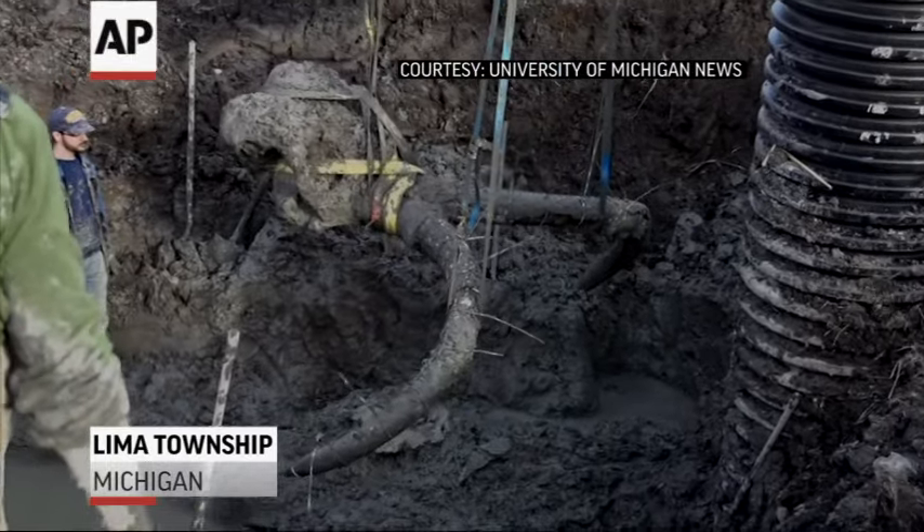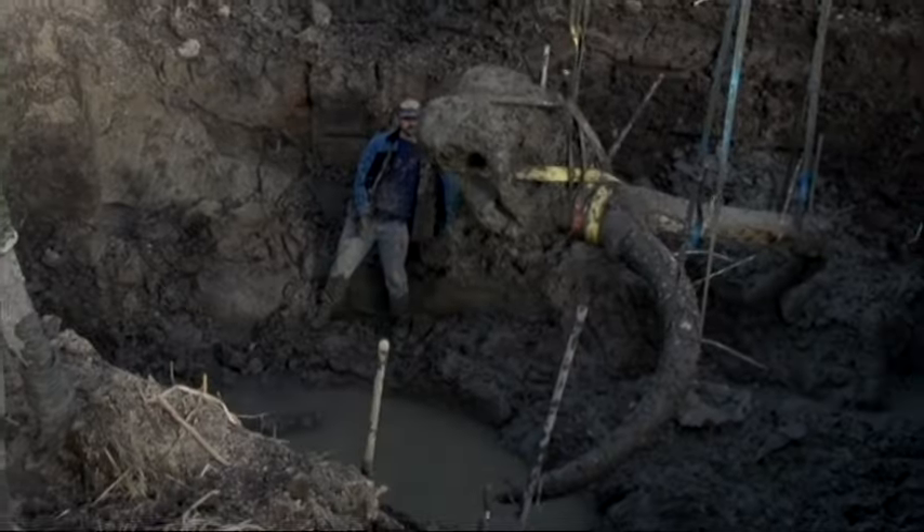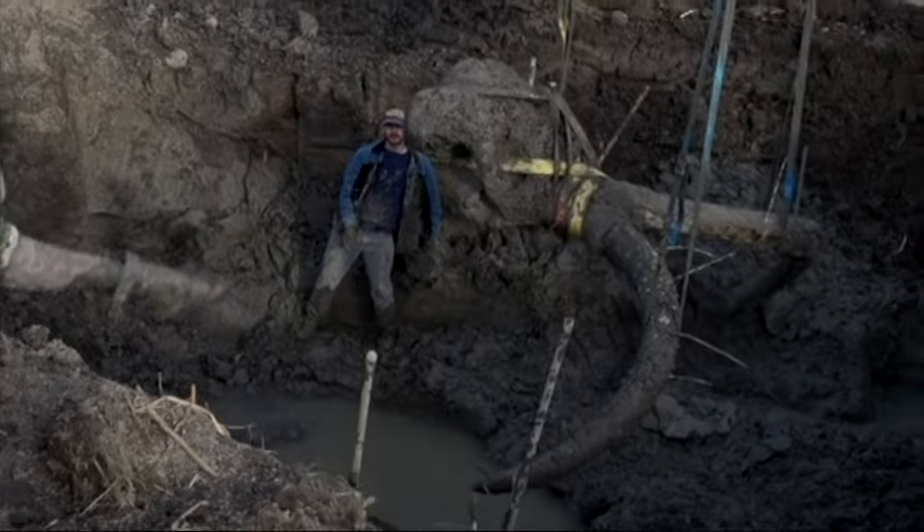What we found here is a partial skeleton of a woolly mammoth. It was an adult male, probably in its 40s at the time of its death, probably lived between 10,000 and 15,000 years ago.